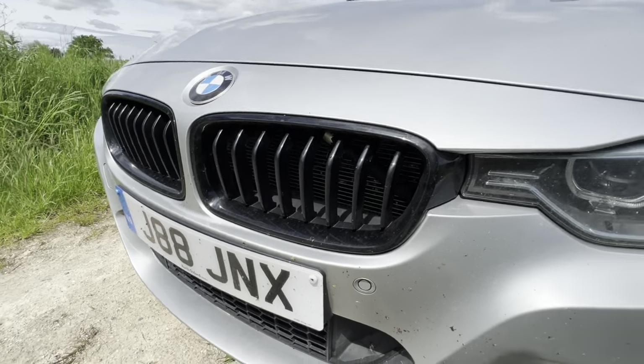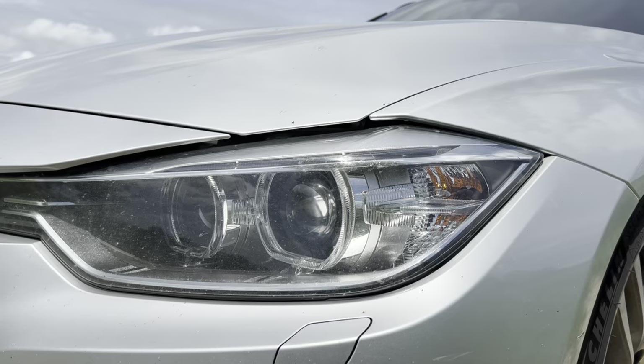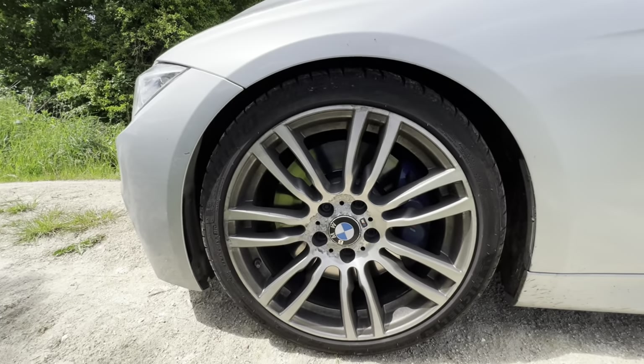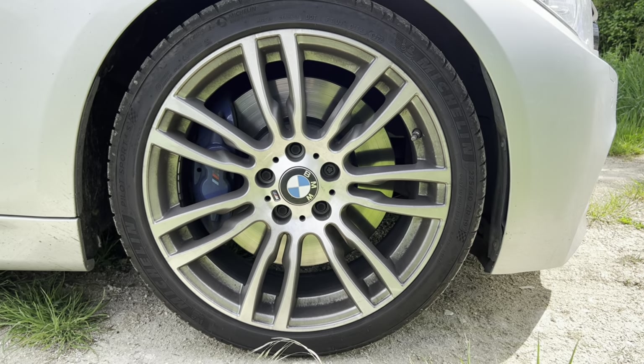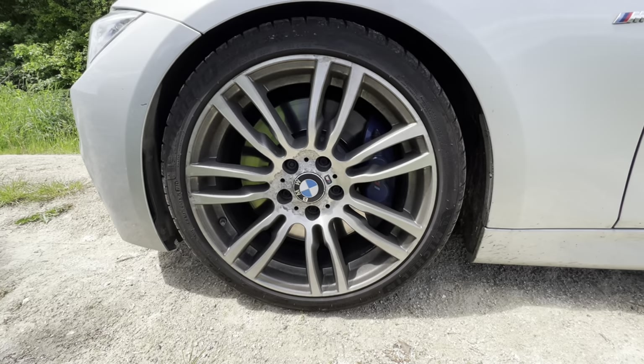He's fitted black grills — I'm guessing they were originally chrome — and LED lights as well. Coming around to the side, there are 19-inch wheels wrapped in Michelin Pilot Sport 4S tyres, which is a very nice choice. I believe it also has the M Sport Plus Pack.